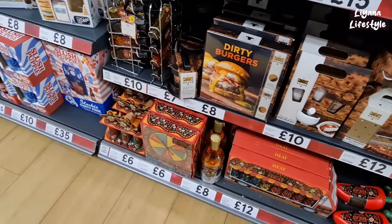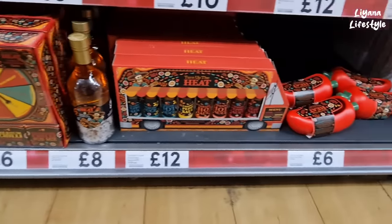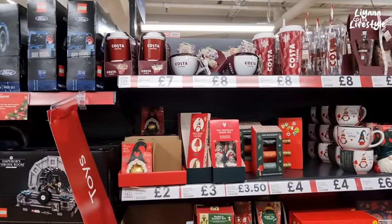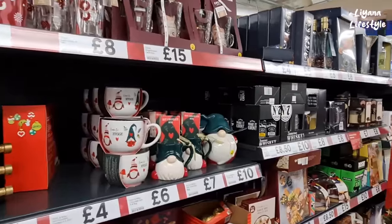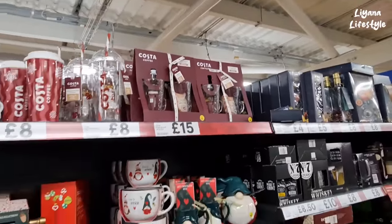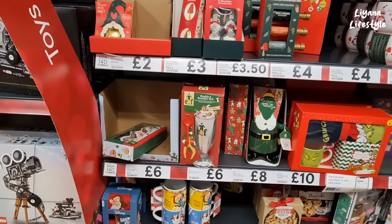Look at that — dirty burgers. This is all chili gifts, this is all custard gifts. We've got some gnome items as well, all of these hot chocolate mugs, a cookie jar. This is another custard duo for £15 — we've got Grinch and the Elf as well.